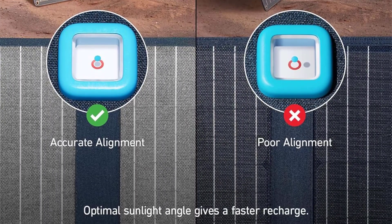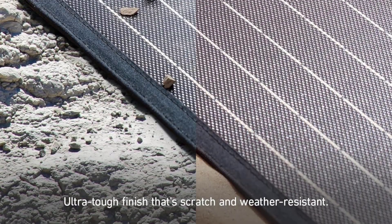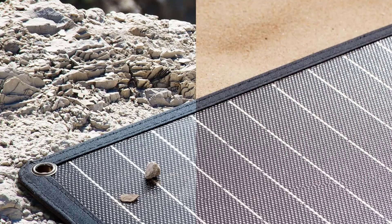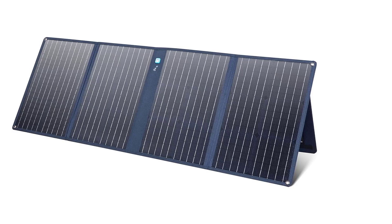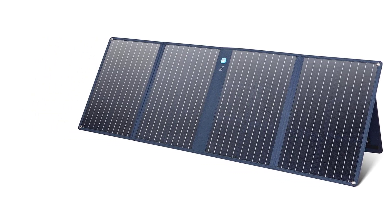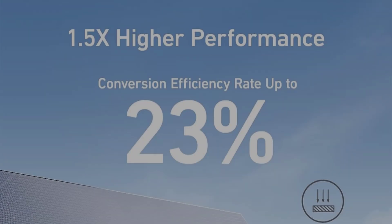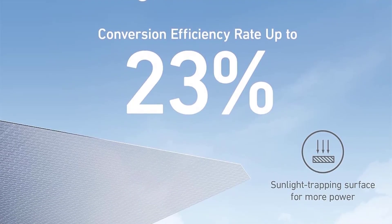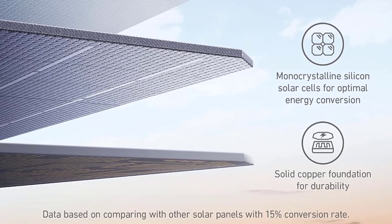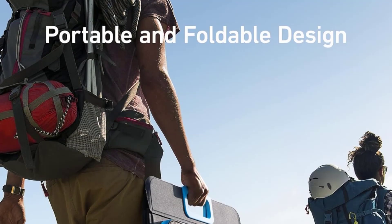Solar panel expert Jeff Brandlin points out that panels are very dependent on direct sunlight for maximum performance — if panels are not positioned correctly facing the sun, their efficiency can be affected. To solve this challenge, Anker equips the solar panel with a visual indicator that lets you know when the panel is angled to receive optimal sun exposure, meaning more efficient charging if you are around to reposition the panel as the sun moves throughout the day.